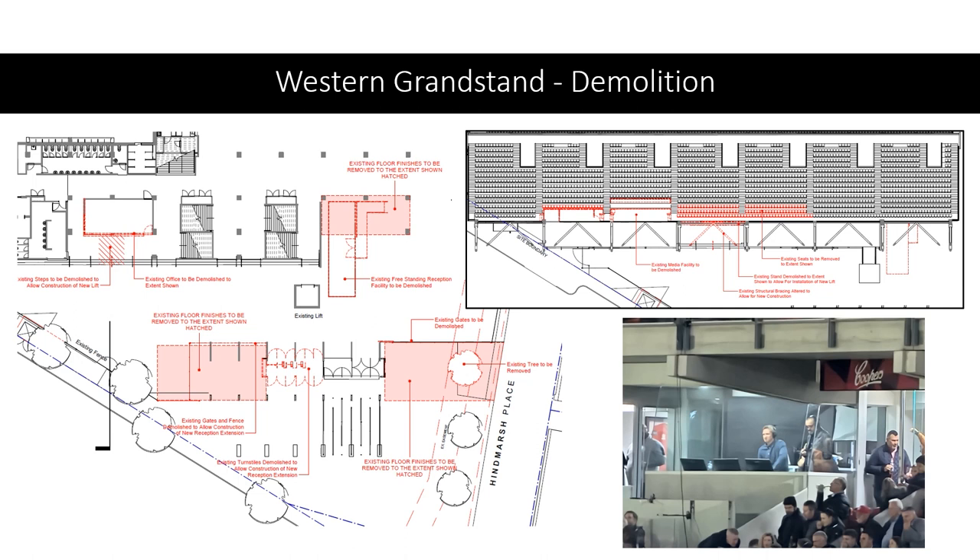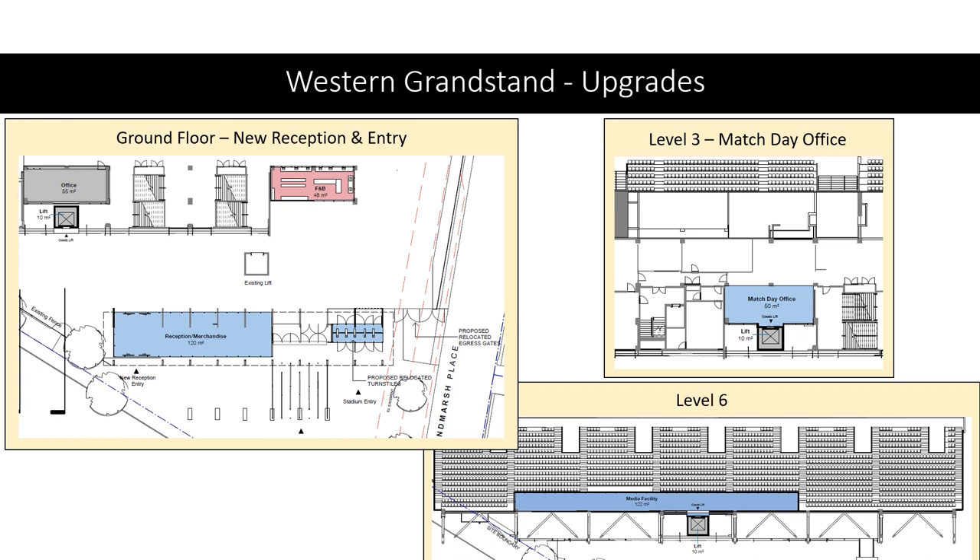These plans show how the final form of the western grandstand will look. There's a new reception and merchandise area along with new turnstiles, and a new food and beverage outlet on the ground floor. Moving to level 3 there's a new match day office very much with the World Cup in mind, and on level 6 there are new media facilities much greater than what currently exists.